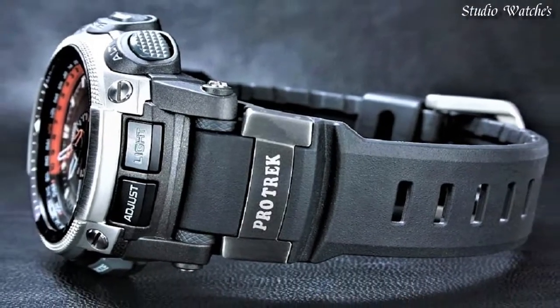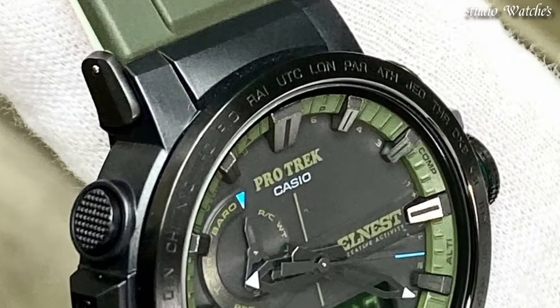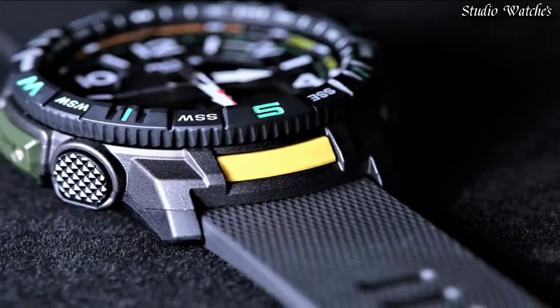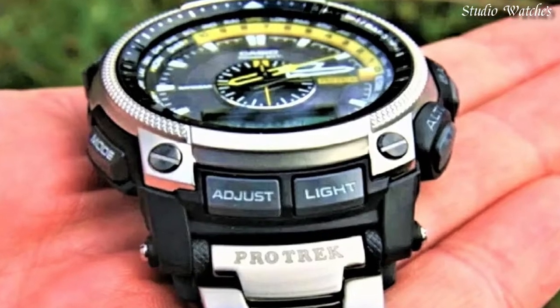Hello, guys! Today I will show you the best Casio ProTrek watches of 2023 based on specifications. Please subscribe to my channel for more videos, and if you have any questions, please comment in the comment section.